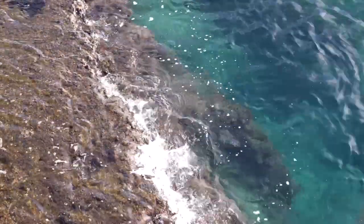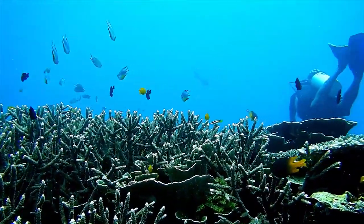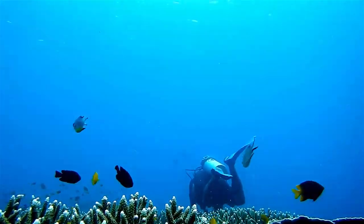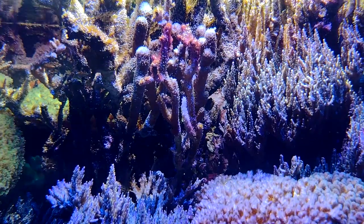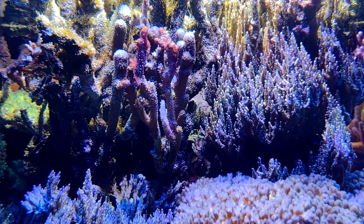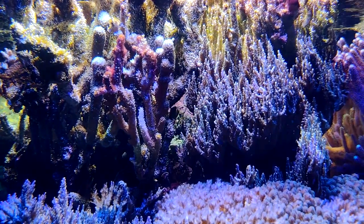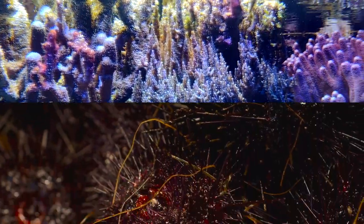These invertebrates live in tropical and subtropical marine waters around the world. They're often the foundational species of a reef system and can be a clear indicator of health. If staghorn corals aren't present, the reef may be experiencing stress. When they are present, these corals provide habitat to fish, shrimp, crabs, barnacles, and many other types of animals.